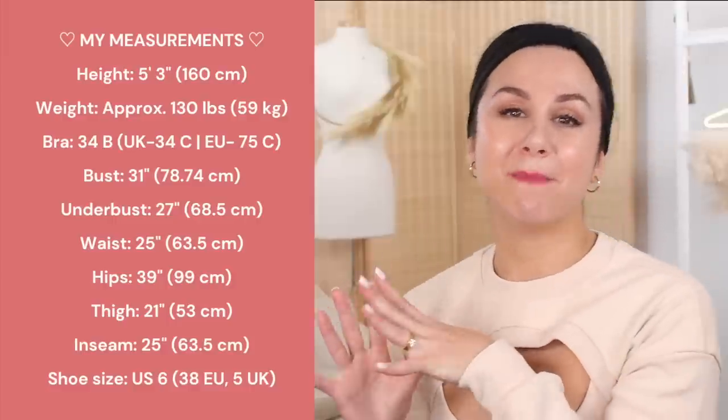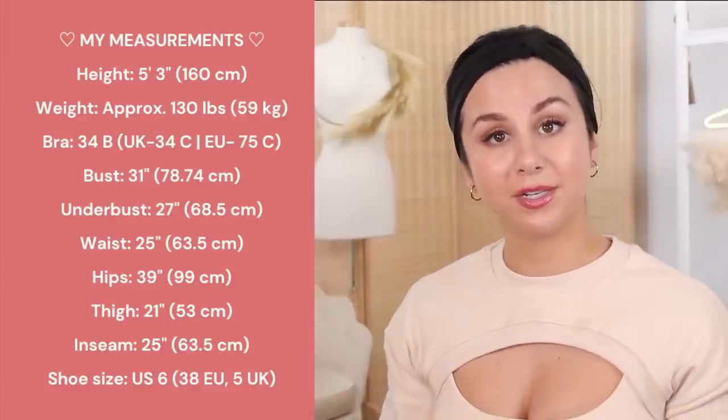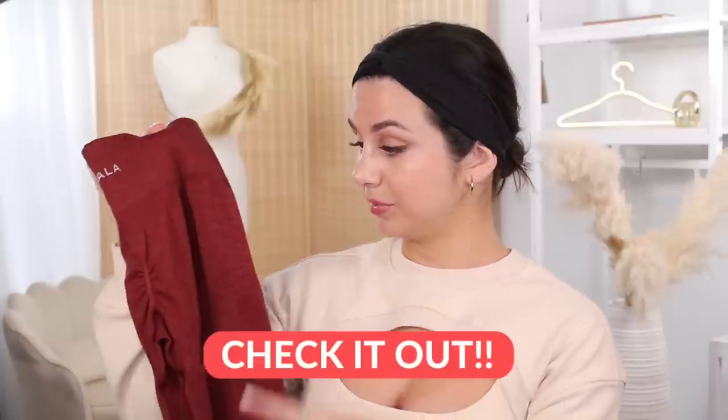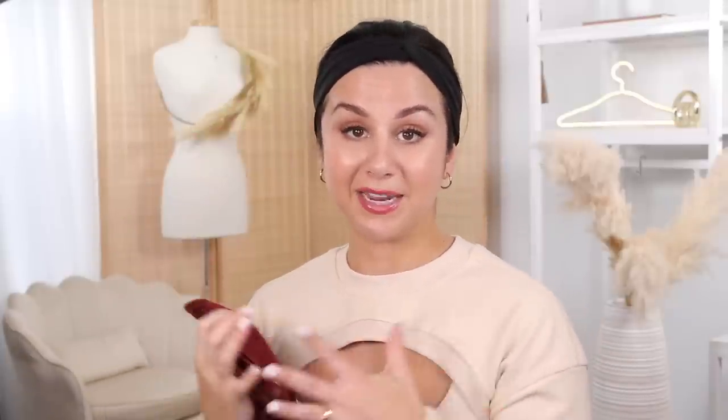Over here is where you can find my measurements. I'll also have them down in the description box for you to reference. I'll also have this legging linked down below in case you're interested in taking a closer look, as well as Tala's main site.